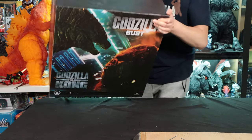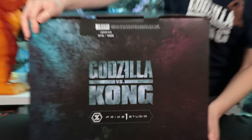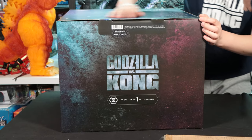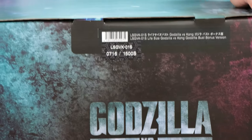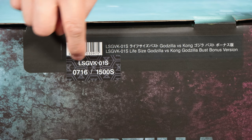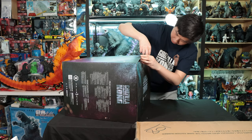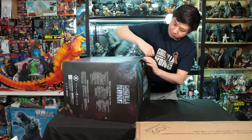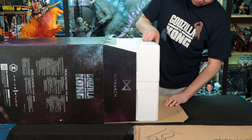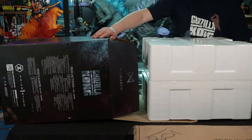If you go to our YouTube channel, you can see it there. Godzilla vs. Kong, and it's numbered — 1500 of these — and we got number 716. 'LS' stands for Life-Size Bust; they have a whole series of life-size bust statues. 'GVK' is for Godzilla vs. Kong, and '01' is probably the first in the series. We're not sure what 'S' stands for — maybe series — so if you know, let us know.